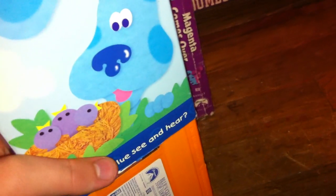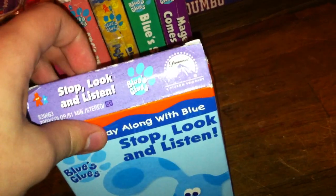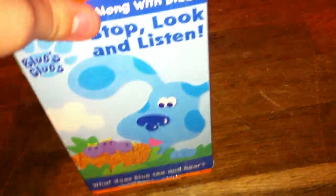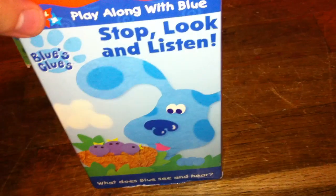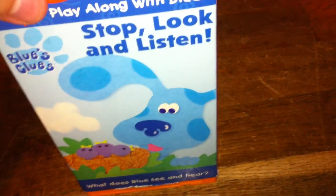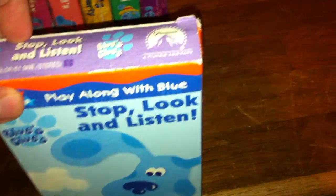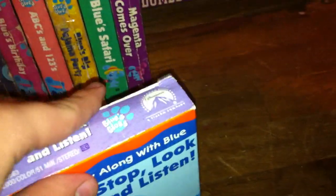The opening has the coming to theaters bumper, the Rugrats in Paris theatrical teaser trailer, a now available bumper, the Peanuts video and the Pied Piper Charlie Brown advertisement, a Rugrats video, a Blue's Clues video, a Little Bear video, the coming to video bumper, a Blue's Big Musical Movie trailer, the Paramount Feature Presentation logo, the Paramount logo, the Nick Jr. Kids bumper, and then Nick Jr. Face Big and Little Expressions. Then the start of the show.